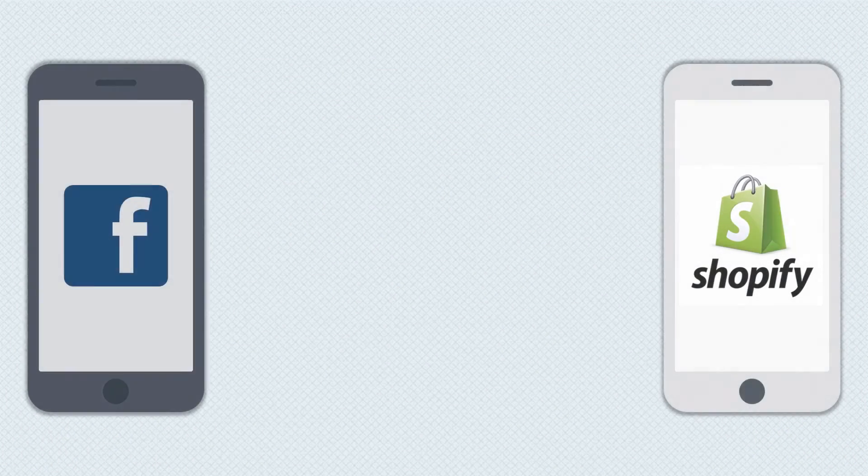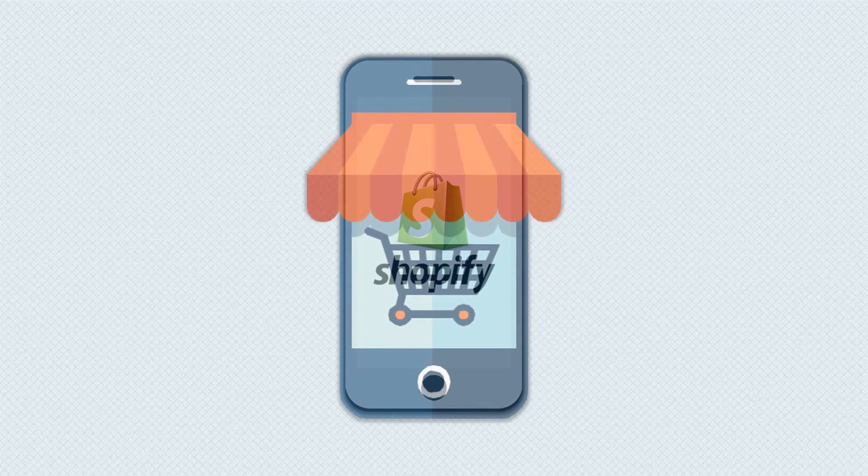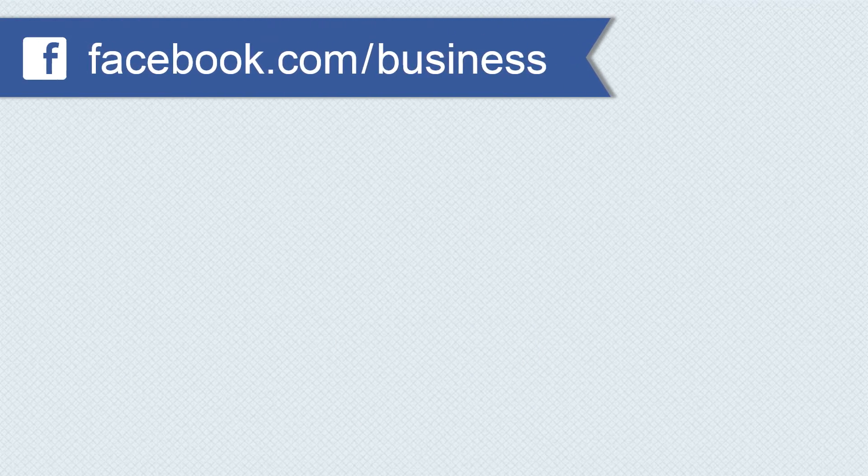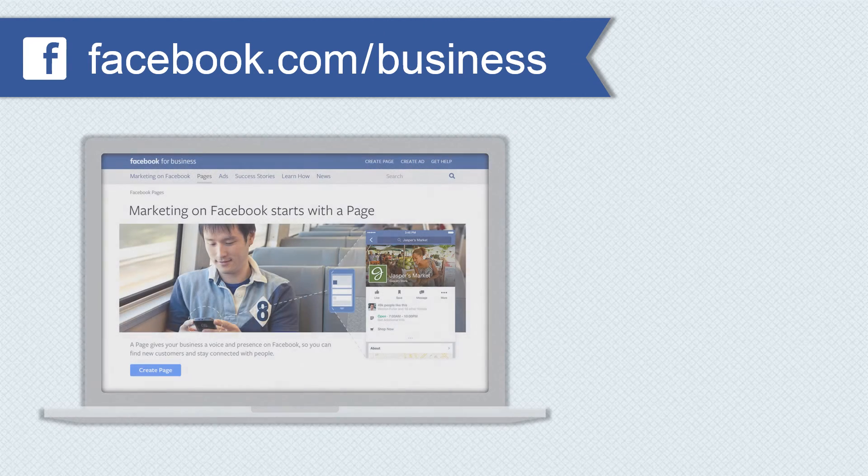A new partnership with Shopify that goes hand-in-hand with the new shop section helps Facebook feel more like an online store. If your business already has a Facebook page, be sure you're taking advantage of these new updates.